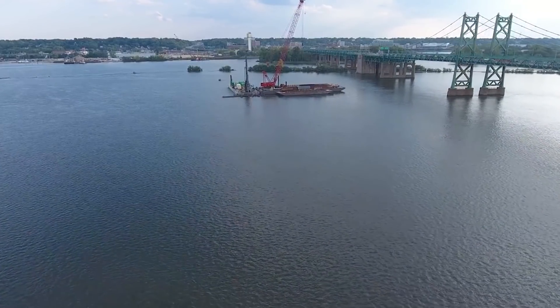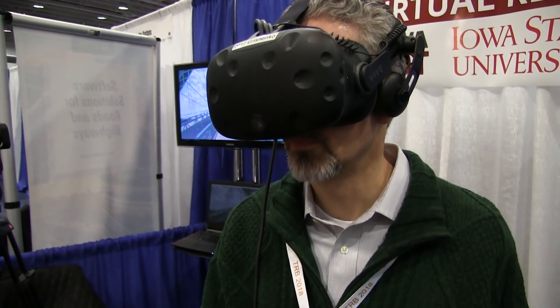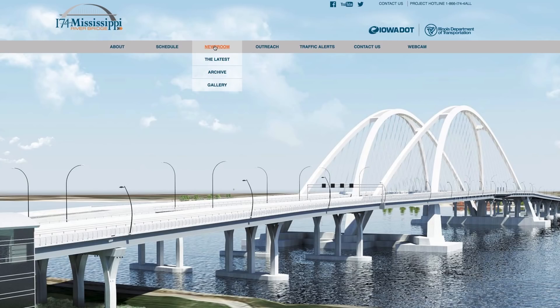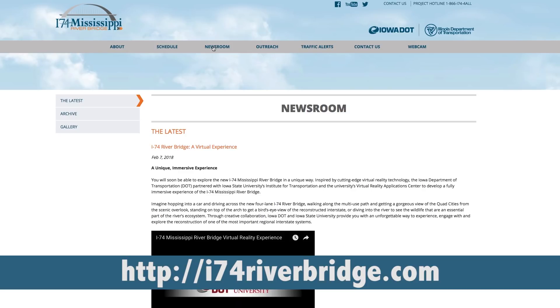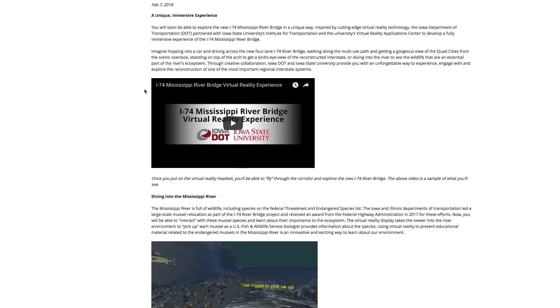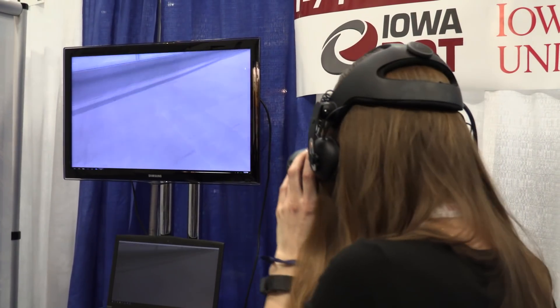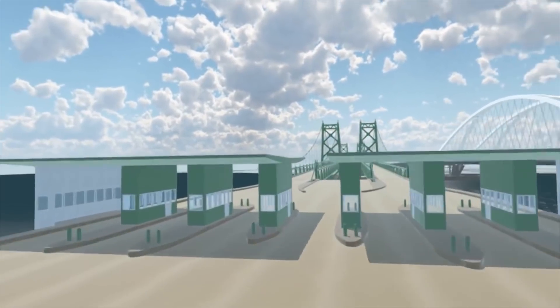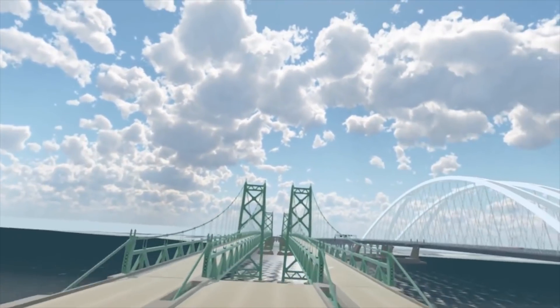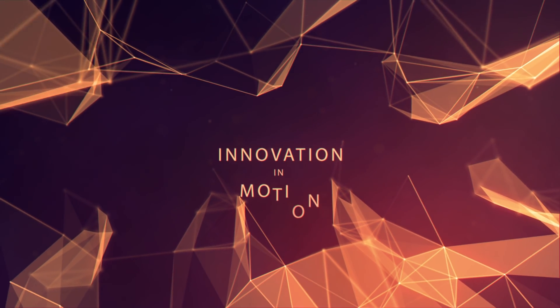Iowa DOT is taking this technology to libraries in the Quad Cities region. Visit the I-74 Bridge Project website to find out where you can take part in what Iowa DOT is calling the Virtual Reality Experience. Using technology to immerse residents into new environments to educate and demonstrate a transportation project in ways that have never been achieved before — Iowa DOT putting innovation in motion.